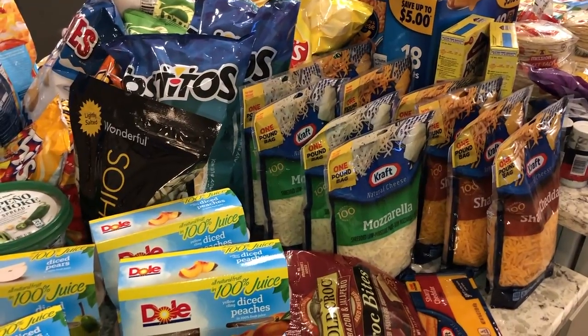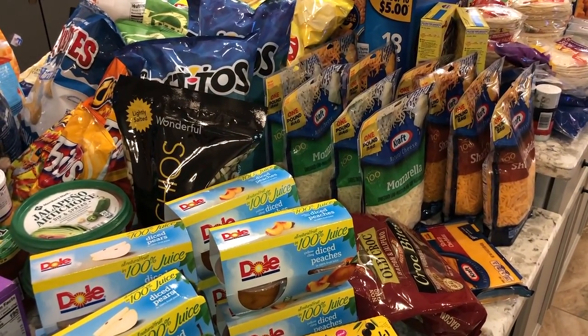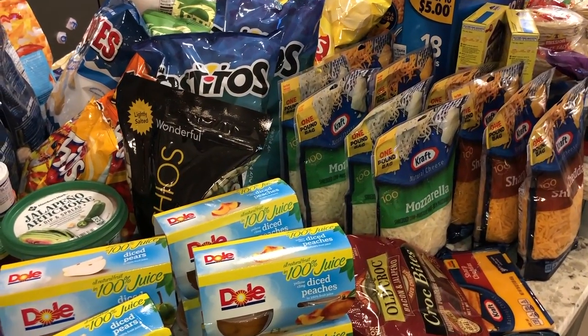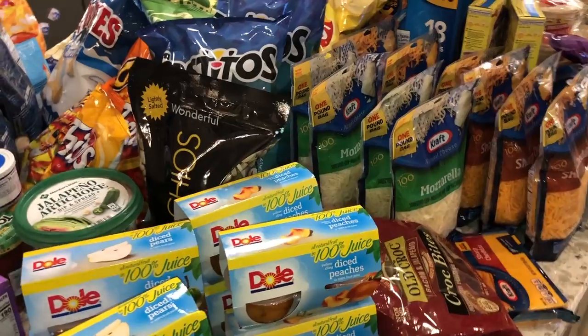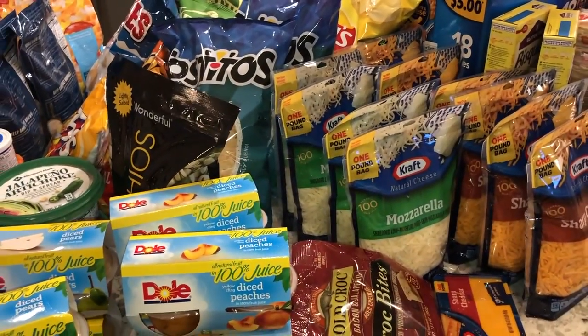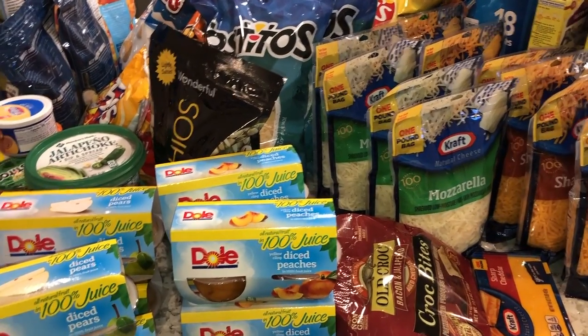Hey guys, Mama Vindi here, welcome to my channel. I'm going to be doing a grocery haul video of a lot of things that I picked up for our New Year celebration and also just stocking up. We did a lot of our shopping at Sam's Club today and the commissary on base, so I'm just going to get right into it.